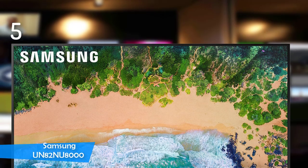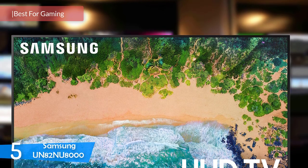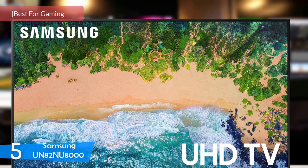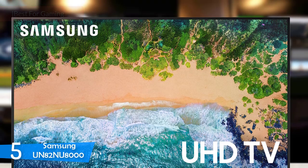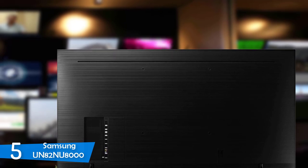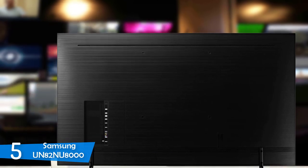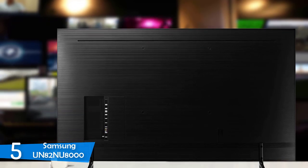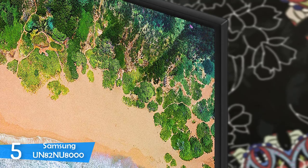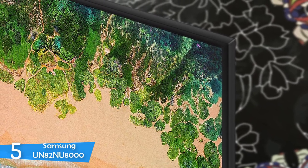At number 5, it's the Samsung UN82NU8000. Samsung has secured the spot as the number one TV manufacturer in the market, with the production of a large number of TVs that are perfect for every budget and function. The Samsung UN82NU8000 is an amazing large-screen TV measuring 82 inches diagonally, with a high-quality 4K Ultra HD LCD panel, edge LED backlighting, satisfactory LED support, smart home system, and a refresh rate of 240Hz, making it a great TV for gamers. With a bit of tweaking, it's one of the best TVs in the market, regardless of the category.